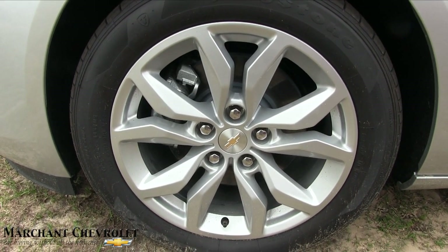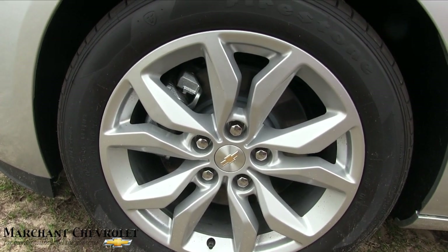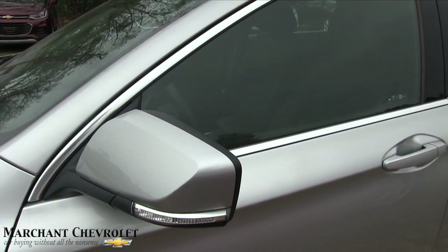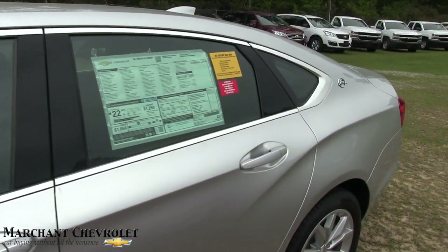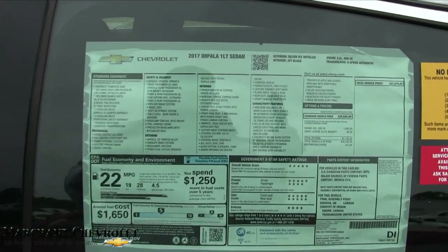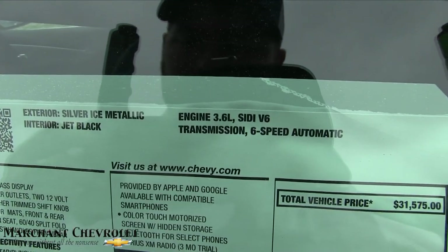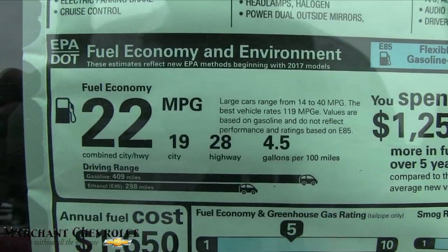They do have alloy wheels with Firestone tires on this particular model — 18-inch wheels, so a good size there. This particular car is a 1LT sedan, so it's not fully loaded but does have a lot of nice features. Chevy always puts a lot of standard features on their vehicles. Here's the Monroney label — Silver Ice Metallic, 3.6 V6, 6-speed automatic transmission.